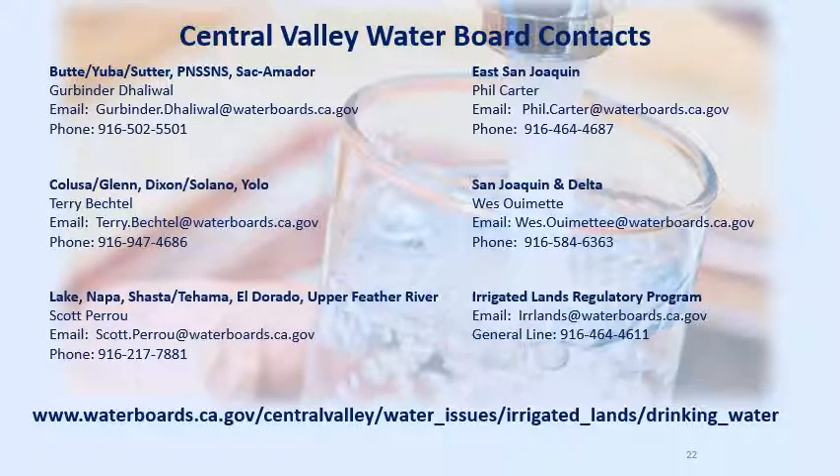If you still have questions, please contact us. Here is the contact information for the Central Valley Water Board staff in your coalition areas. We also have a general program email and phone number available. Thank you for your time.